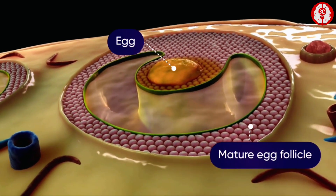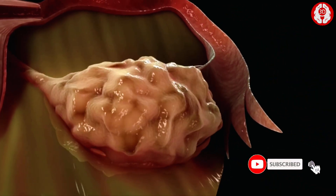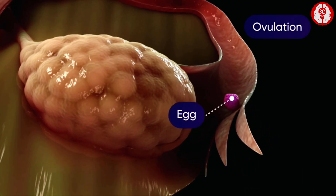Every month, one egg follicle matures. This follicle releases its egg through the process of ovulation.